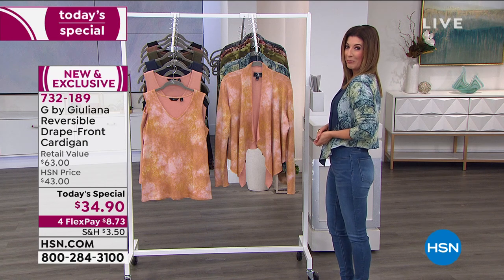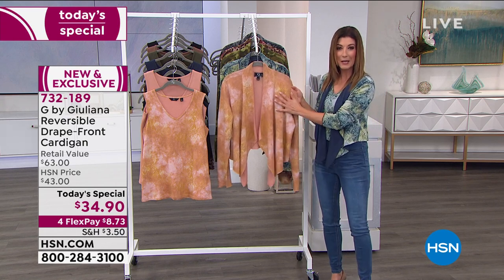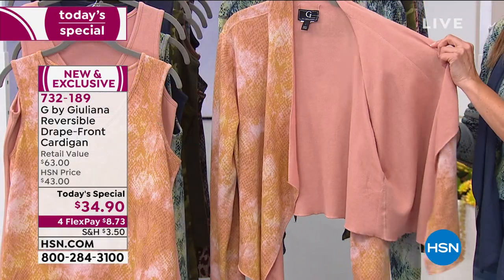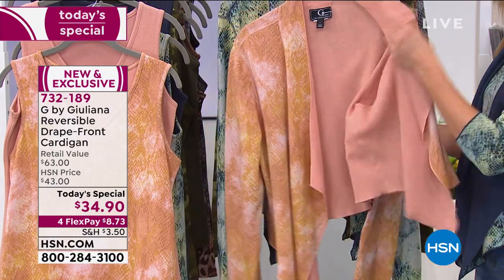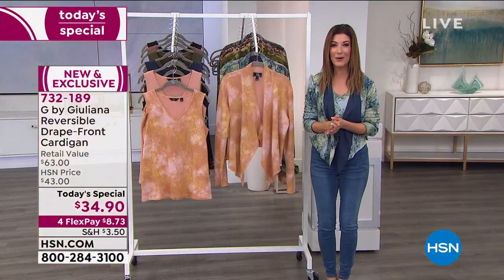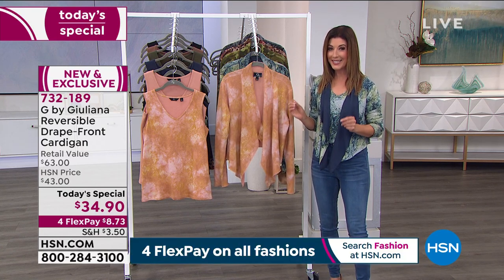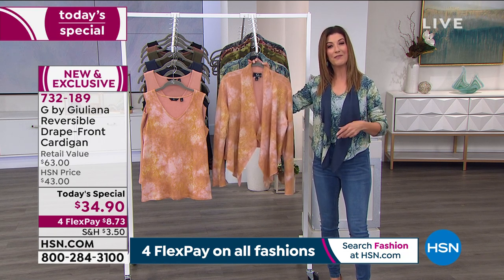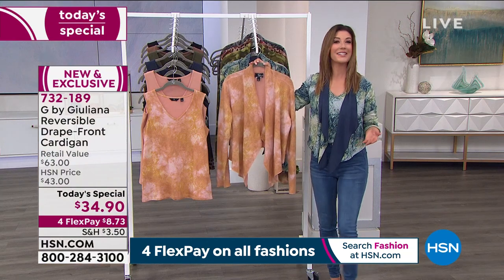For the first time ever she's doing it in prints — by customer request. And for the first time ever, this is a completely reversible garment. It reverses from a print to a solid and is beautifully finished inside and out. The tailoring details are outstanding. You're going to love how slimming and flattering it is. Our one day only price is $34.90, and we have four flex pay.